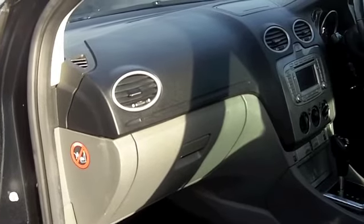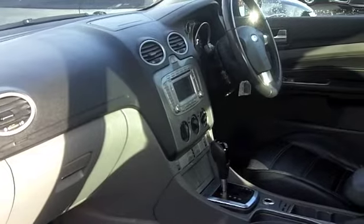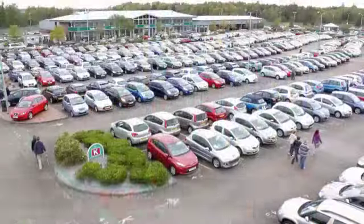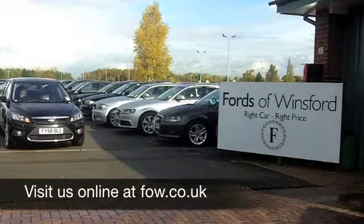Now on the move, you can expect between 50 and 60 miles per gallon depending on how you're driving it. And six months tax is under £100, so your running costs are pretty keen. It's a good looking car waiting for you to discover, at Fords of Winsford.